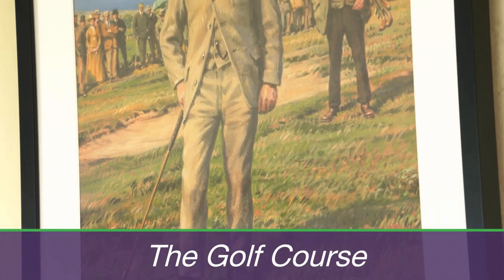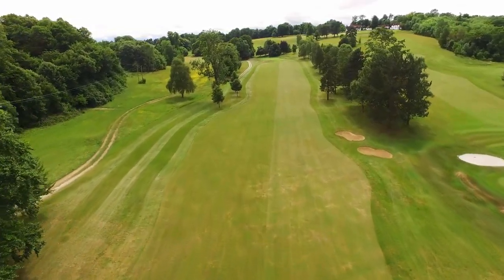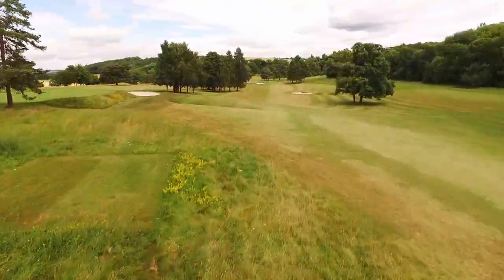Designed by the two-time Open Champion Willie Park Jr., the chalk downland course is a classic design. Even to this day, the spirit of his firm and fast-running course is maintained.